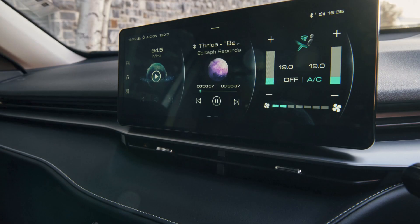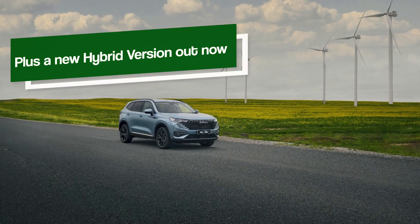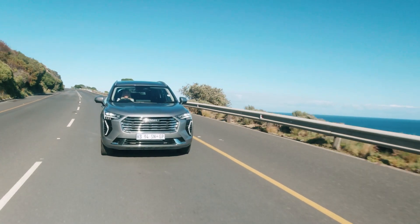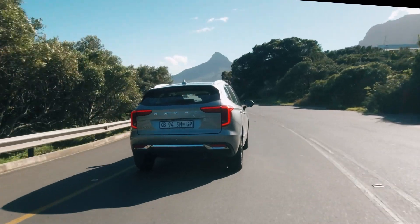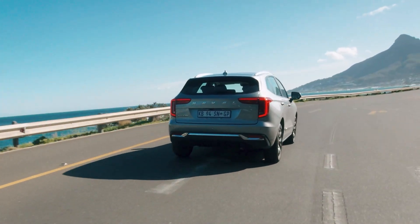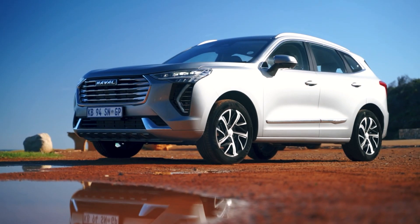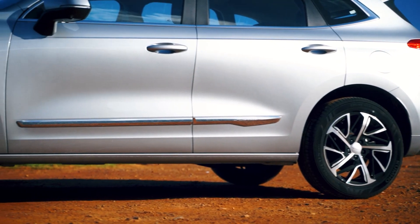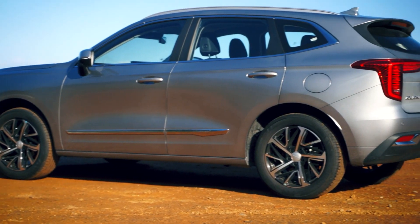The standard H6 also has a two-litre turbo petrol, but with slightly less power than the GT, at 150 kilowatts and 320 newton meters. The Jolion can probably be considered the game-changer for Haval. It arrived in 2021 to replace the H2, and within about three months it became a top seller — unheard of for a brand like Haval in South Africa — but it offered such exceptional value for money, especially in a time when car prices were soaring, and still are.